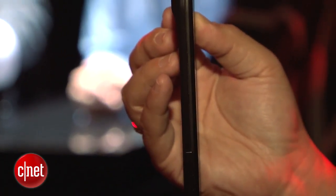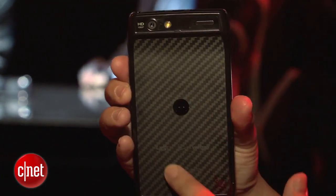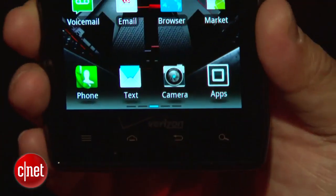It's a very nice feeling phone. On the back, you've got a Kevlar fiber backing, so that's very nice and rugged. It's also water repellent inside and out, so if you happen to spill some coffee or splash some water, it should be all right.